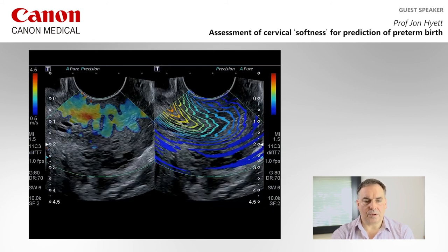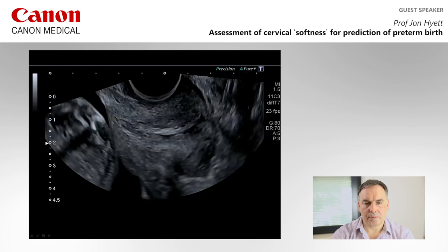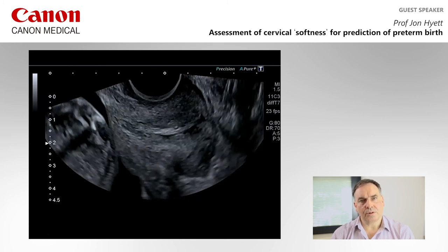This video clip shows shear wave propagation through the cervix using a very large region of interest across the whole cervix. It's quite difficult to see the posterior lip clearly in this context and the image becomes quite distorted. In the next example, using a smaller region of interest box, we establish this on the anterior lip towards the internal part of the cervix. We've made comparisons of six different parts of the cervix, and this is our preferred point for measurement as it is the most reliably reproducible.